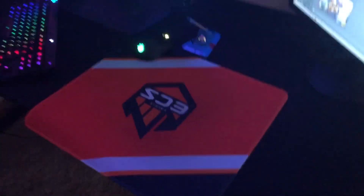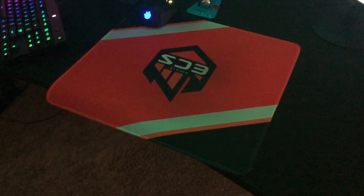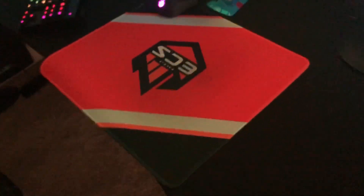Mousepad — we got the exclusive Season 8 ECS Finals in Dallas mousepad. You had to get it when you went to the LAN, so I picked that up. Pretty nice.